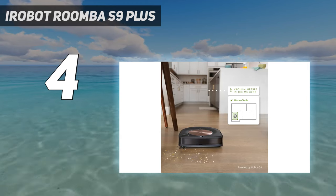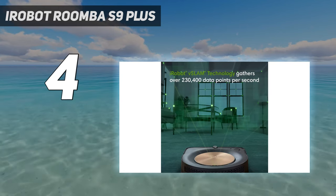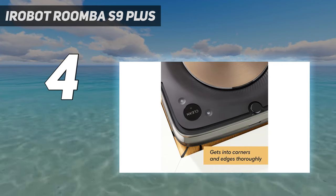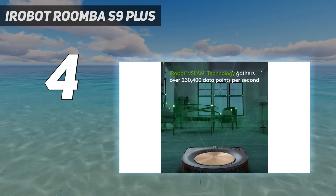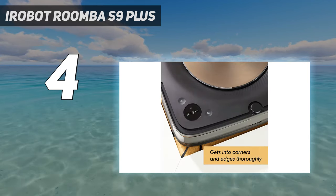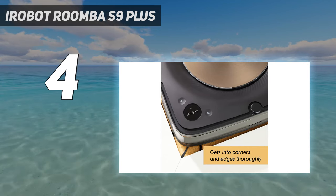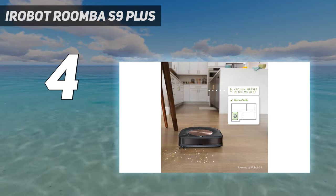If you can afford it, it's exceptionally good. We found the S9 Plus to be very simple to set up and use, and it impressed us when it came to sucking up everything from fine dust and biscuit crumbs to cereal on hard floors. It has strong suction, but its pickup on carpets wasn't quite as good as it is on hard floors. That's not unique to robot vacuums though — our cordless stick vacuum also struggles with the same deep pile pickup.